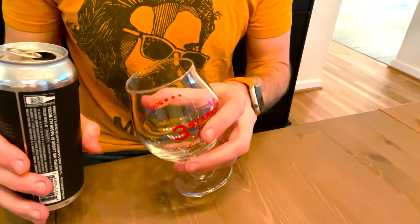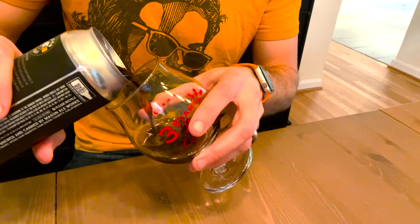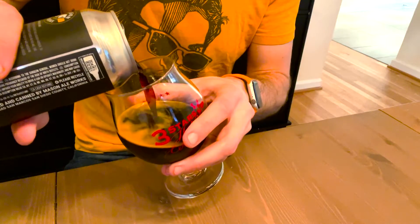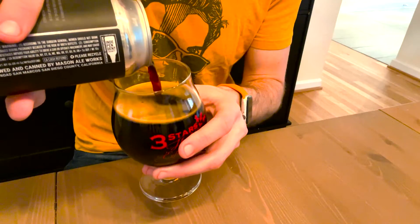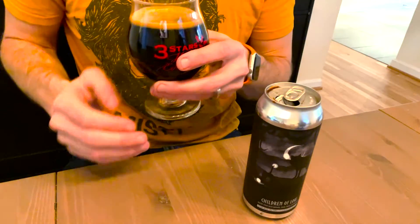It ticks all the boxes of your classic heavily adjuncted stout and comes from a great brewery, so I'm very excited. Let's crack this one open and take a look. In my own home brewing, I actually really like banana beers — I always have. I know it's a little bit of a weird approach, but I've made a few myself. Also enjoying a family tradition tonight: breakfast for dinner, something we do pretty often, so this beer will go perfectly with it.